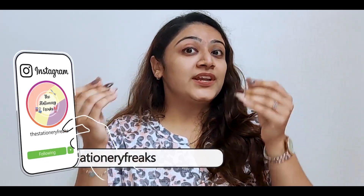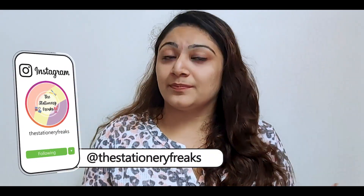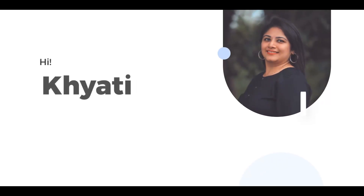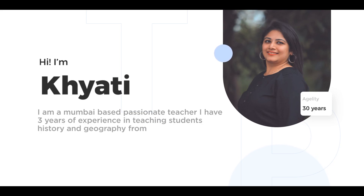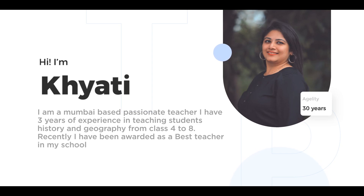You could start your CV either with your personal information or with a brief introduction about yourself. Highlight your recent teaching positions, your strong subject areas, and your latest accomplishments. For example: 'Hi, I'm Khyati. I'm a Mumbai-based passionate teacher. I have three years of experience teaching students History and Geography from class 4 to 8. Recently, I have been awarded as the best teacher in my school.'